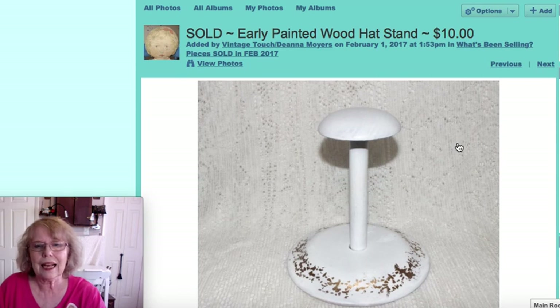And a wood hat stand with gold decorated detail around the bottom. A lot of people use these for display in their shops if they're dealers. This one sold for $10.